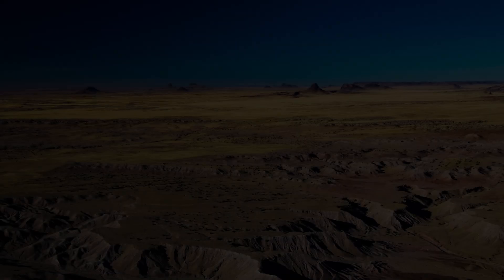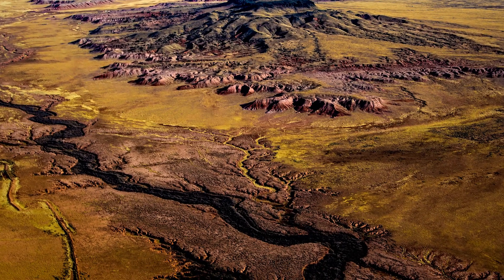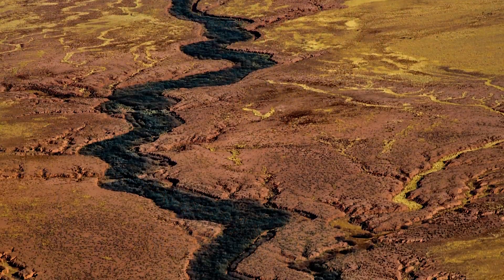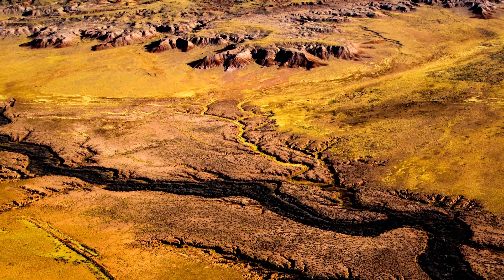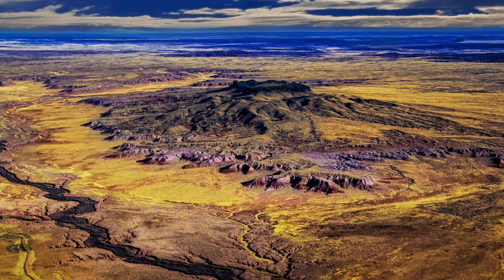These colors that permeate the landscape heavily influenced traditional designs of the First Nations, Dene and Hopi. We are the Red Nation.